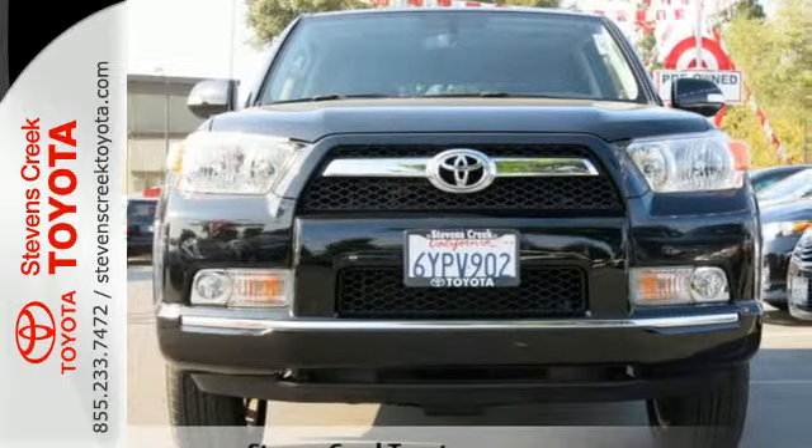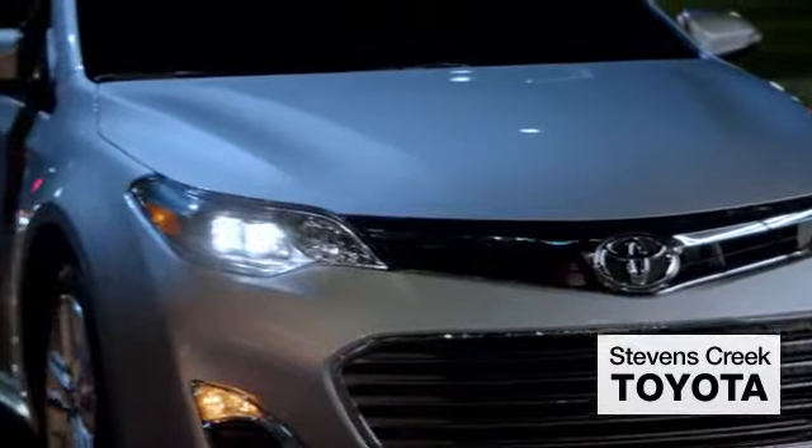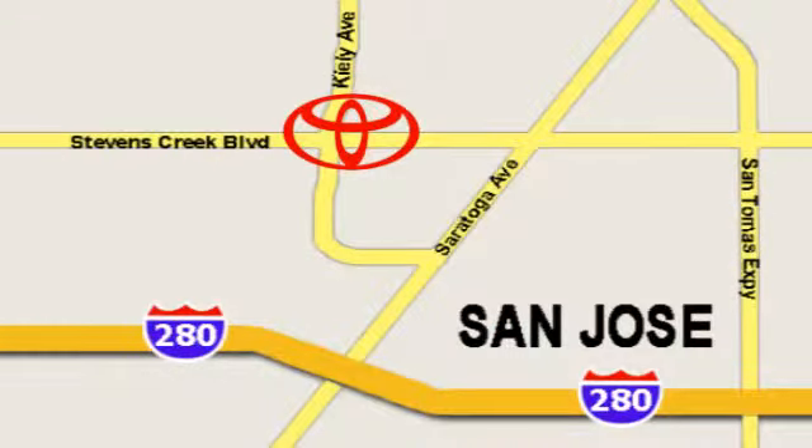Come take it on one today. Come experience the fast, efficient, friendly service at Stevens Creek Toyota. We're easy to find on the corner of Stevens Creek Boulevard and Kylie Points.